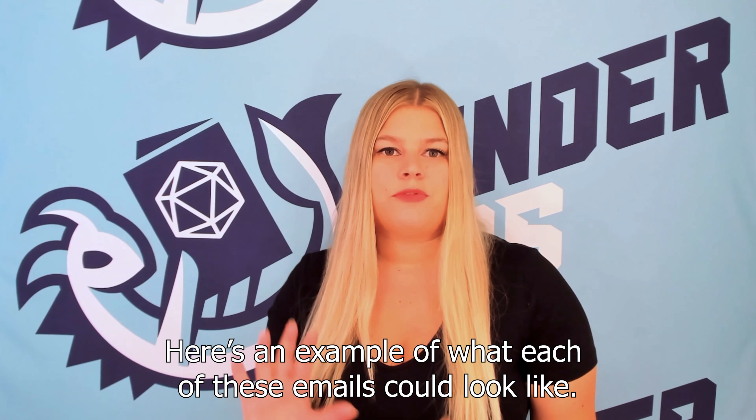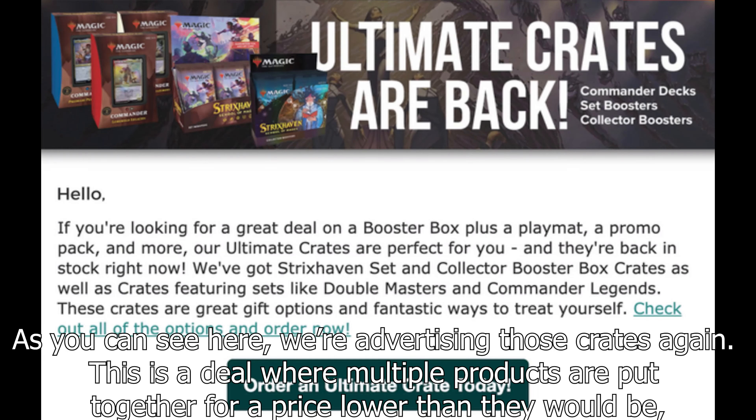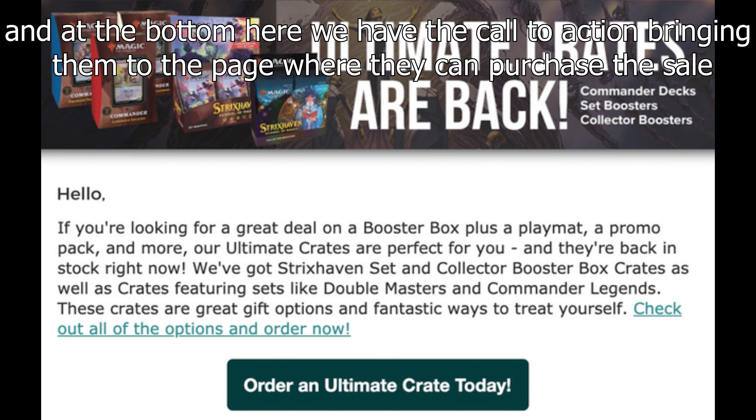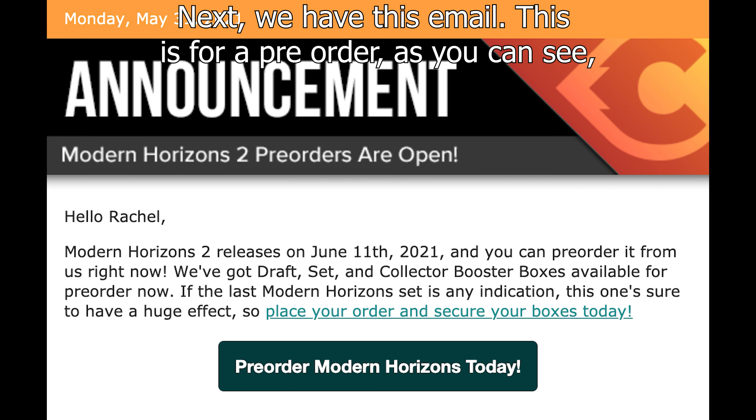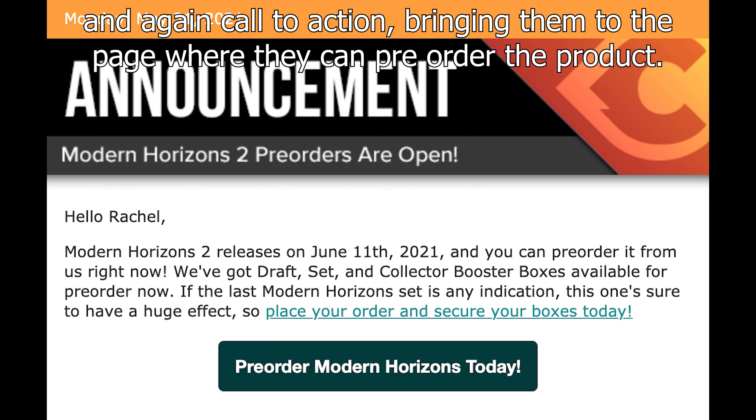Here's an example of what each of these emails could look like. As you can see here, we're advertising those crates — a deal where multiple products are put together for a price lower than they would be individually. At the bottom, we have the call to action bringing them to the page where they can purchase the sale. Next, this email is for a pre-order — they're advertising a future date, letting customers know it's coming up, and again, a call to action bringing them to the page where they can pre-order the product.